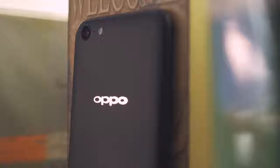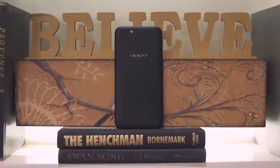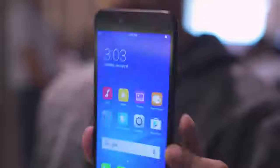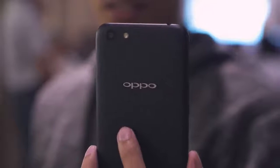Hey, what's up guys, bboy here bringing you a quick video. Today we go hands-on with Oppo's newest entry-level smartphone, the Oppo A71. Since this is an entry-level device, the body is made out of polycarbonate with a matte texture — it feels smooth and solid. There will be two colors available: color gold and black.